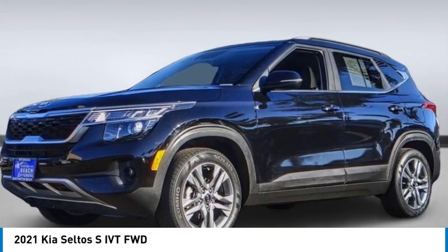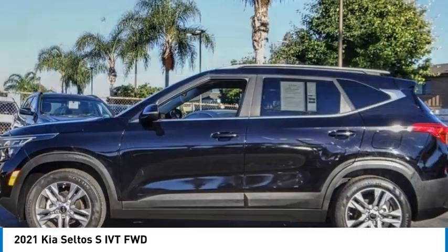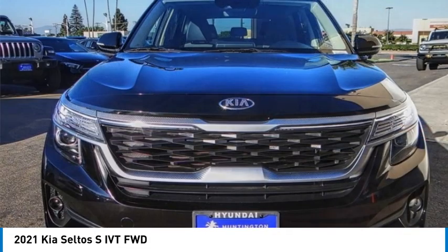Make a great choice today with the 2021 Seltos. The Kia Seltos is sure to stand out with its appealing front end.